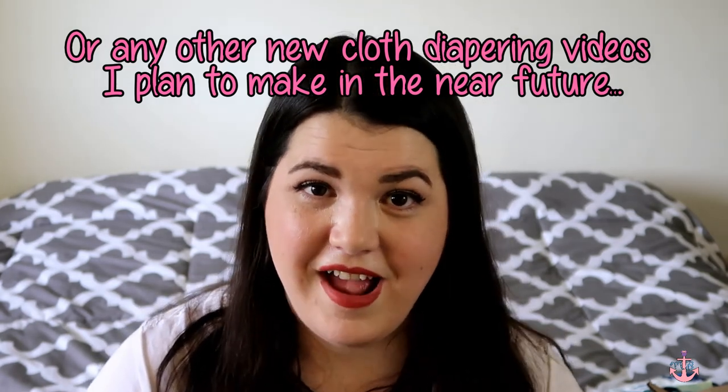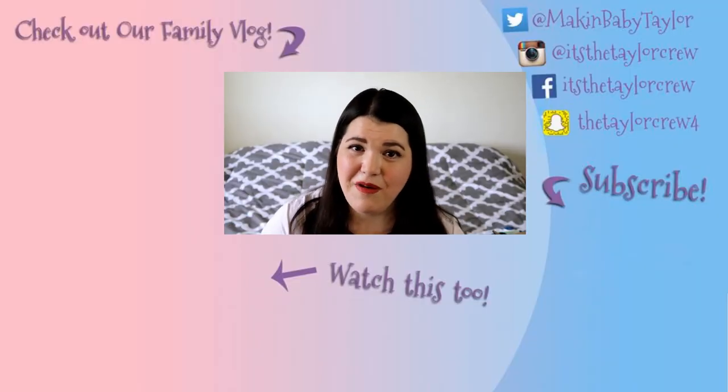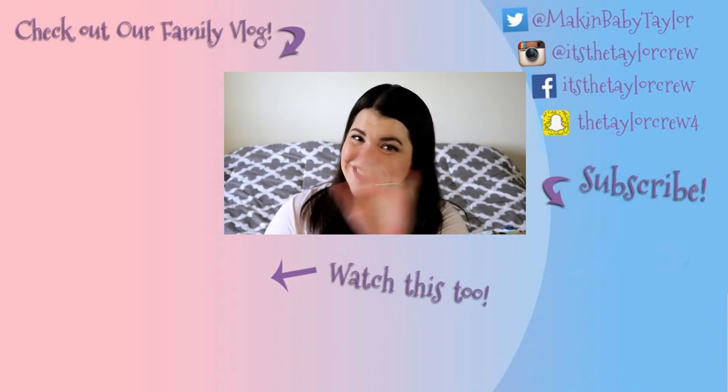This is most likely the last cloth diaper haul of this size ever. I had so much fun shopping for these and showing them to you — I hope you enjoyed it. Please give me a thumbs up if you did, don't forget to subscribe, I'd love to see you back again. Thanks so much for watching, I appreciate each and every one of you — see you next time!